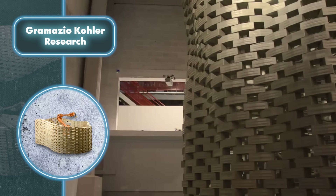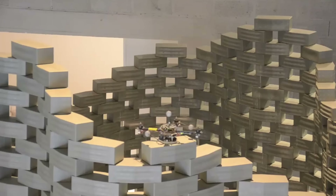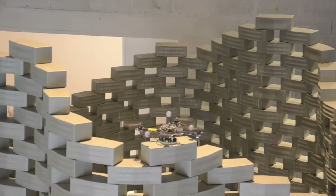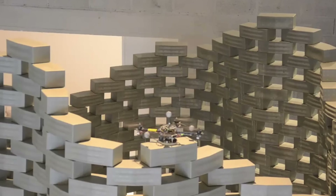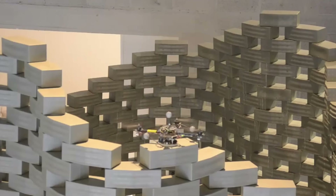The drones didn't collide or make mistakes with placement, thanks to mathematical algorithms. All this suggests that in the age of artificial intelligence, we can step away from construction and focus on other things while robot assistants quickly build any structures.